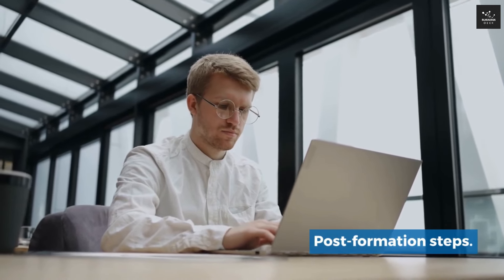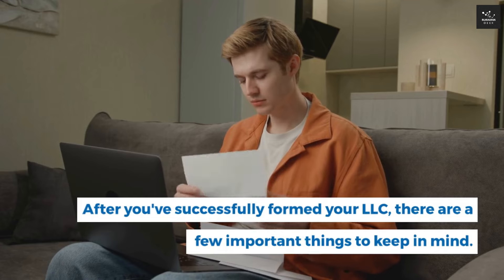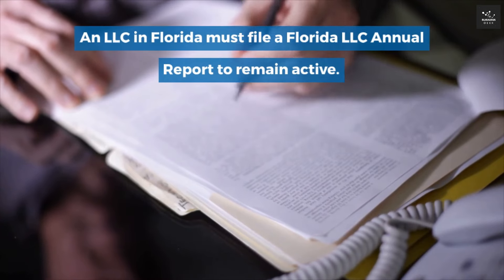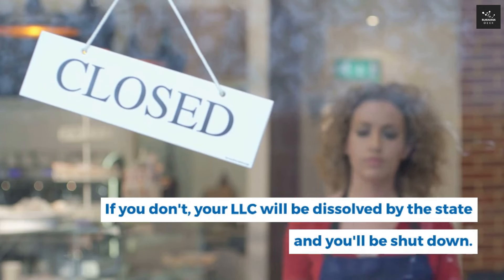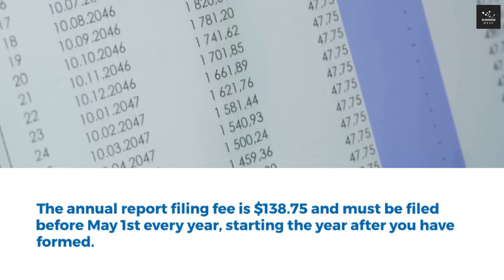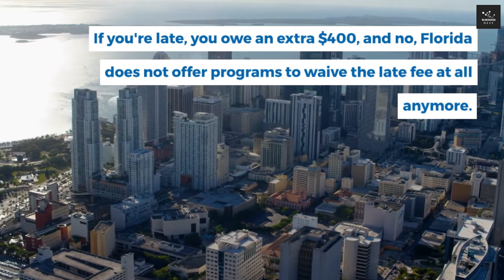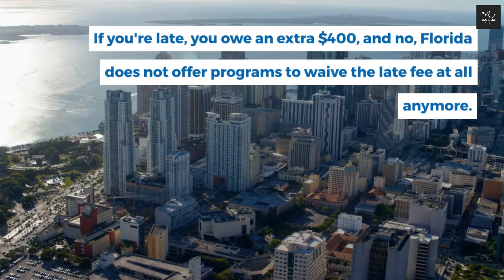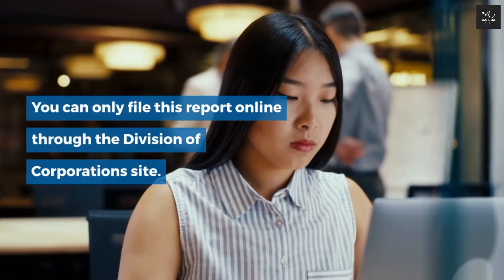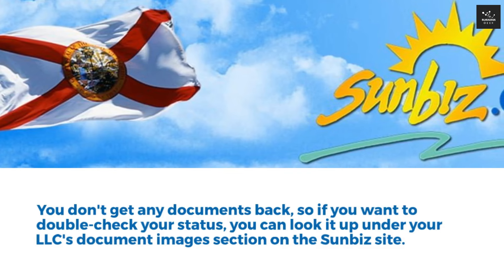Post-Formation Steps: there are a couple of important things to cover. An LLC in Florida must file a Florida LLC annual report to remain active. If you don't, your LLC will be dissolved by the state. The annual report filing fee is $138.75 and must be filed before May 1st every year, starting the year after you've formed. If you're late, you owe an extra $400, and Florida does not offer programs to waive the late fee. You can only file this report online through the Division of Corporations site. If you want to double-check your status, look it up under your LLC's Document Images section on the SunBiz site.